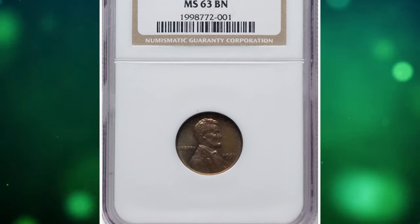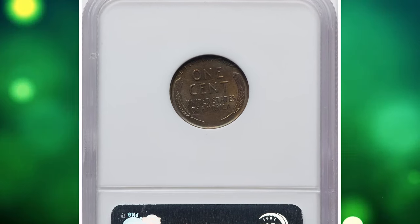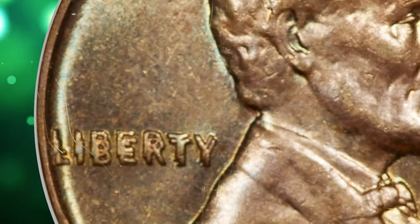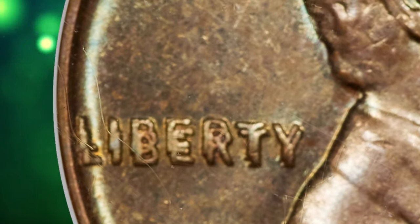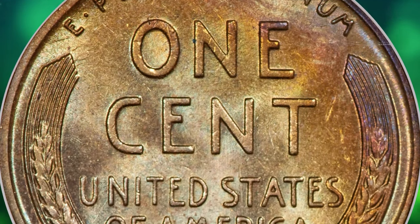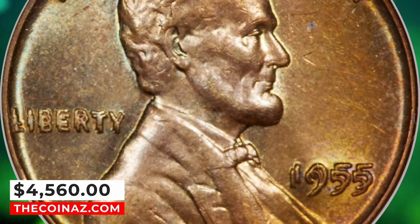Number 3: 1955 Lincoln Cent with Double Die Obverse, graded in mint state 63 brown by NGC. According to Heritage Auctions, this is a bold example of the most famous double die in the Lincoln cent series and the most popular, although its rarity is fueled by demand rather than availability. This glossy brown example displays a surprising amount of mint orange color within the fields and a few tiny marks that account for the select uncirculated grade. The doubling could hardly be sharper or more dramatic. It was sold for $4,560 on January 29, 2024.